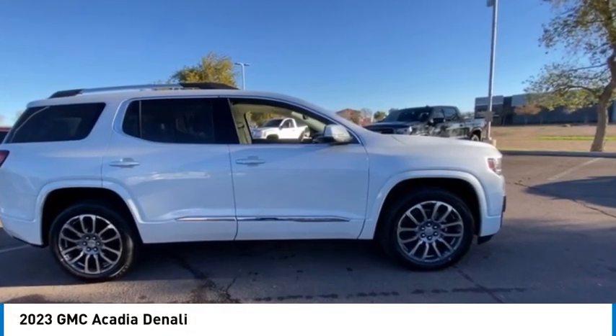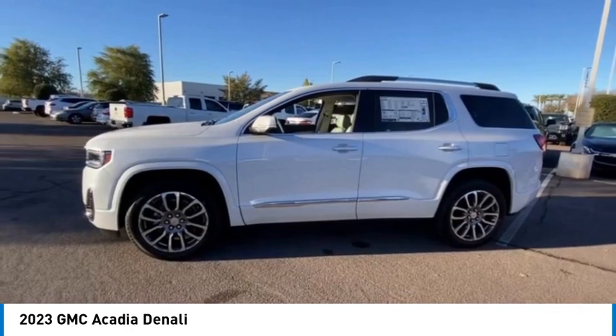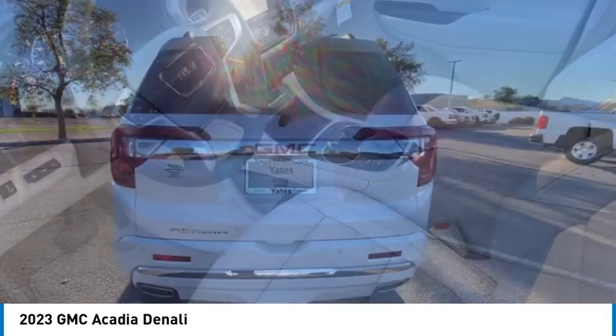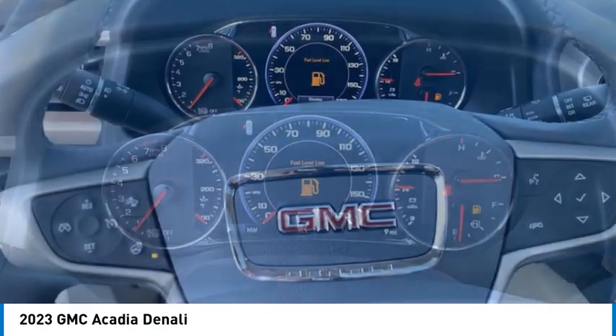Make a great choice today with the 2023 Acadia. The GMC Acadia has great capability coupled with exceptional safety, offering better fuel economy, advanced technology, and thoughtful ergonomics. The Acadia is a premium utility that rejects compromise.